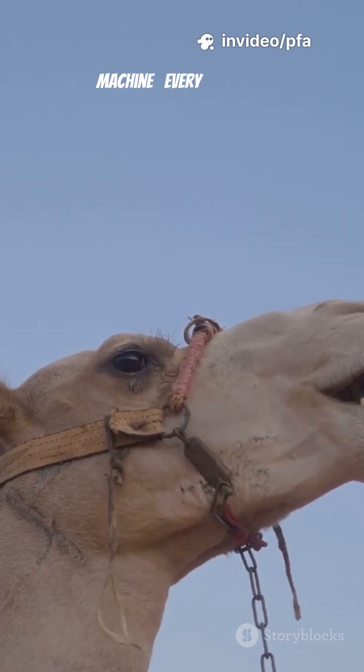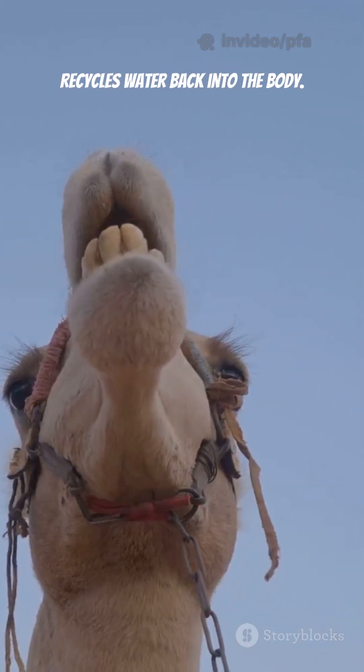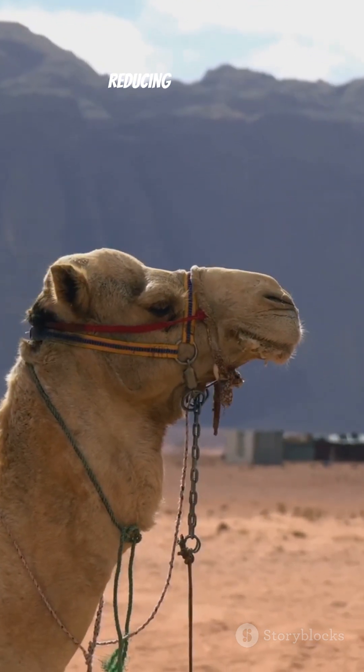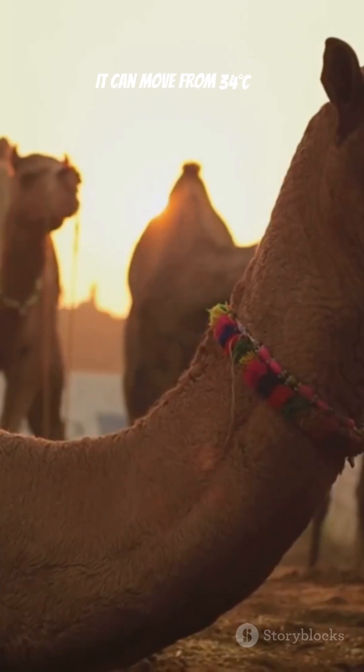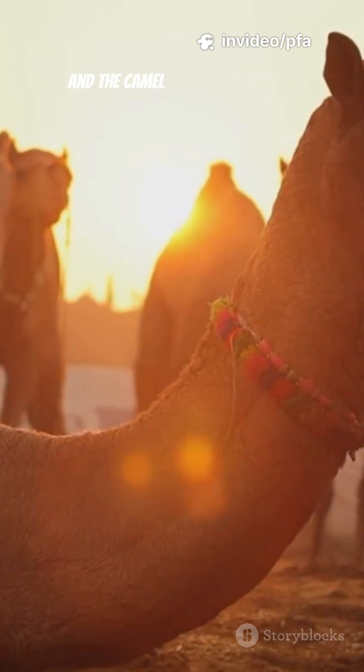Their nose acts like an AC machine — every time they breathe out, it traps moisture and recycles water back into the body. Their body temperature also changes throughout the day, reducing sweat loss. It can move from 34 degrees at night to 45 degrees in the afternoon, and the camel doesn't even sweat.